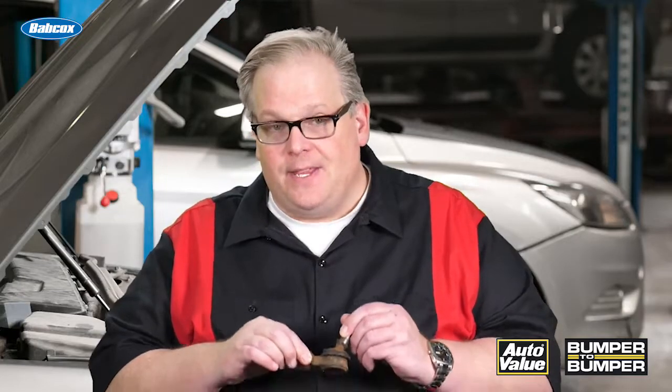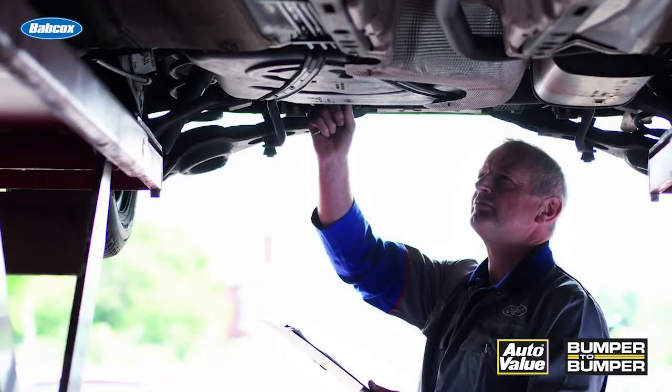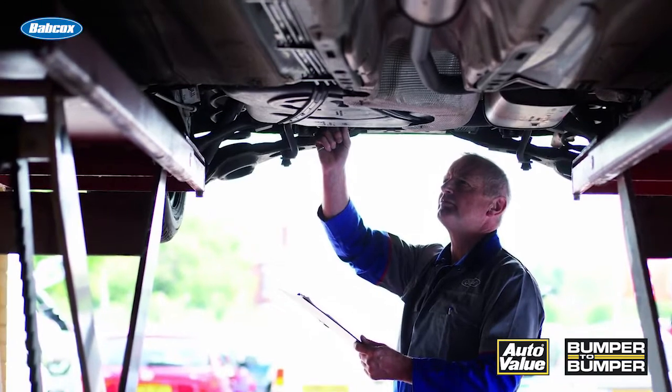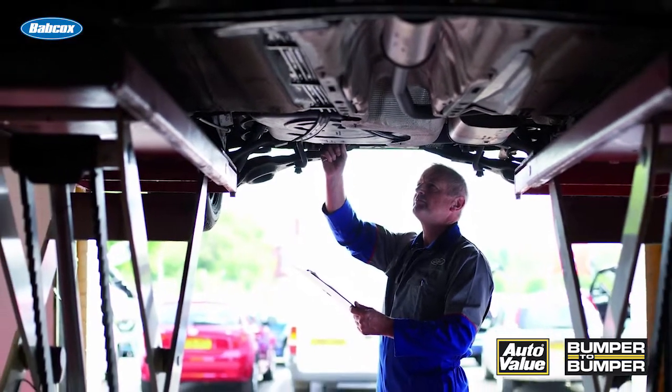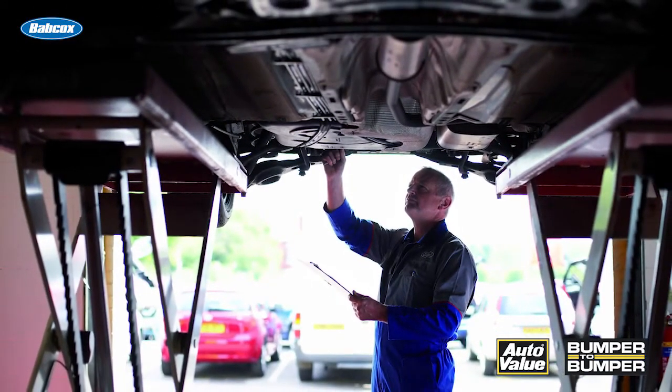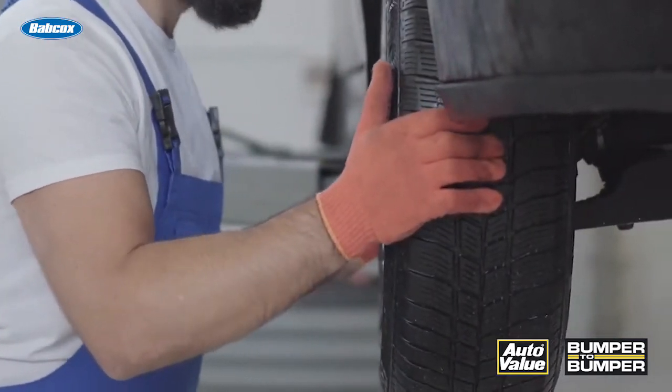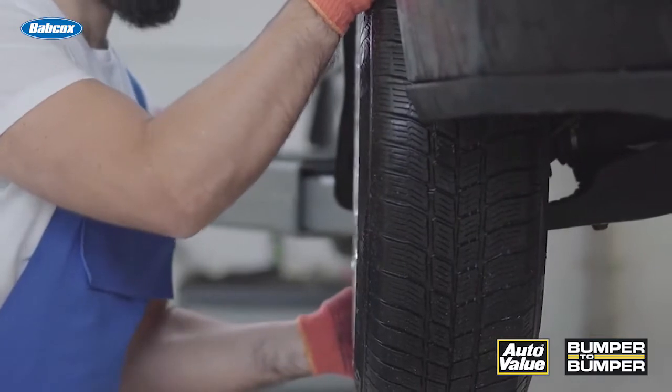The lesson this taught me is never, ever take a vehicle inspection for granted. Anytime a vehicle is up on the lift, make sure you're looking at all the components of the suspension and not just glancing up and saying, oh, that looks okay. Make sure you're grabbing onto that wheel, testing the wheel bearings, testing the tie rods, testing the ball joints.